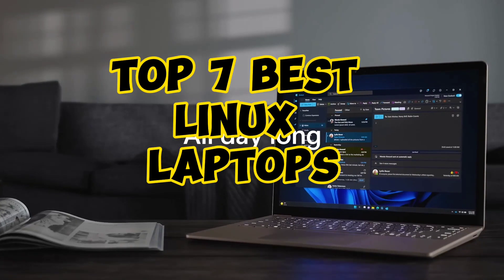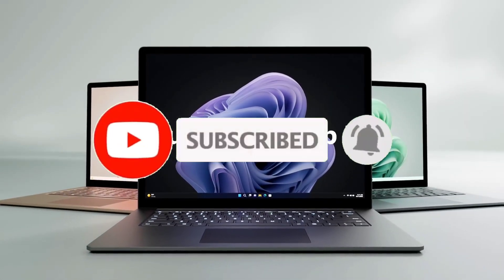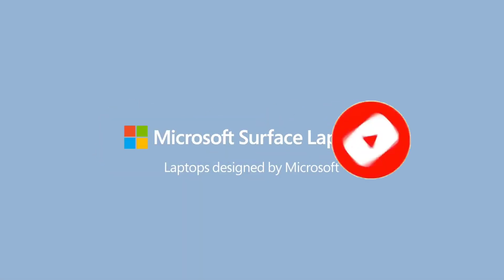So guys, that's all for the Top 7 Best Linux Laptops. Like the video, comment, and don't forget to subscribe to our channel for more videos. We will meet in the next video. Till then, take care, bye.